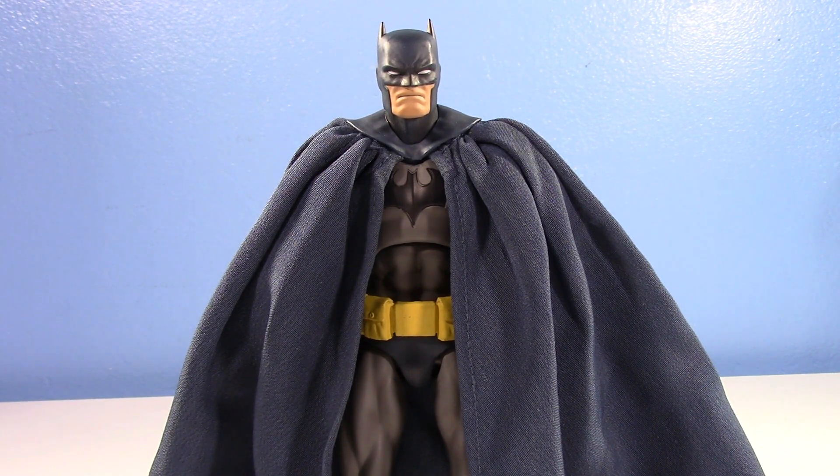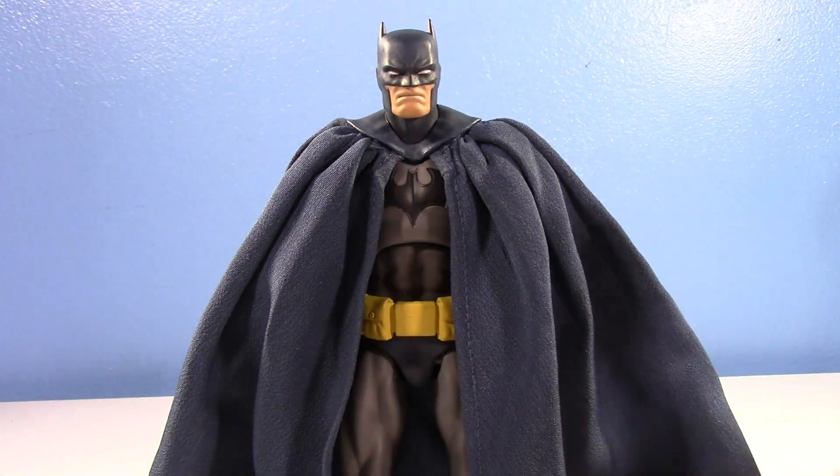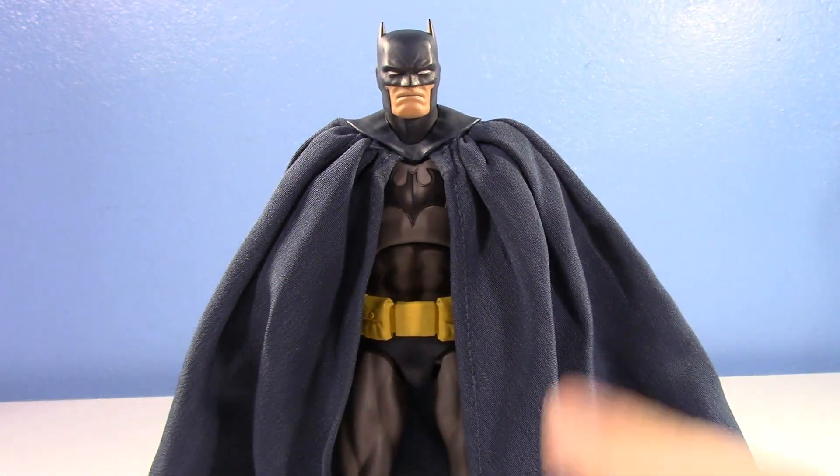Is it perfect? No. Is this the best 6-inch Batman action figure ever made? Yeah — at least when it comes to the comic book style. When it comes to the classic, sort of generic Batman, this is the best. Not counting Christian Bale or Ben Affleck or any other iteration of Batman. As just comic book Batman, this is it. This is the best one.